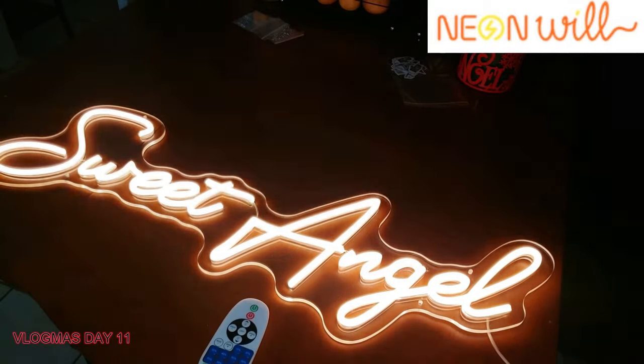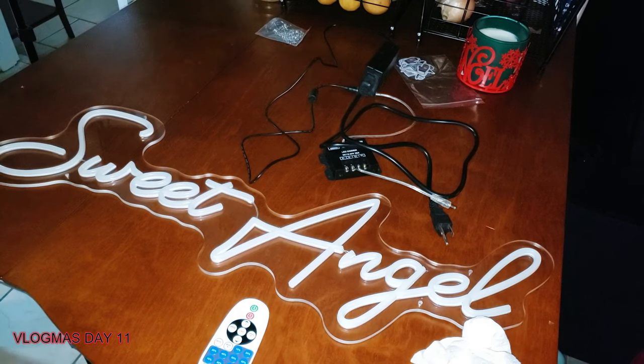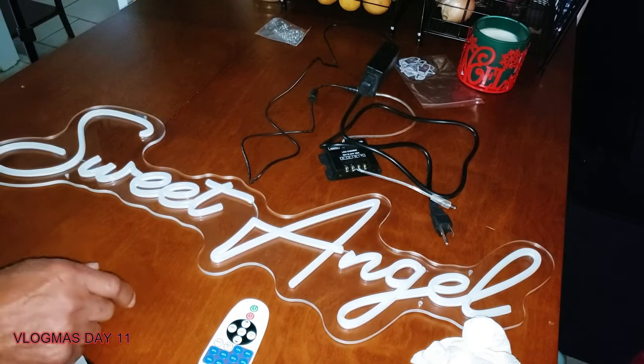I am just floored — I cannot believe I have one of these signs in my hands! I am ready to put 'Sweet Angel' up on the wall. Look at that sign — that is awesome. I'm going to remember this day of receiving this. This is the best Vlogmas day ever for me. Let's go ahead and get it mounted, call the hubby in, and get this done.